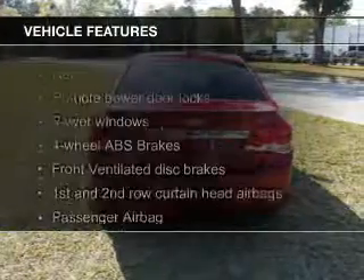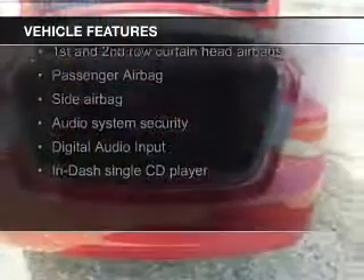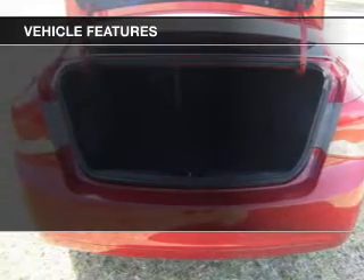The features include a turbocharger, digital audio input, tilt and telescopic steering wheel, an alarm system, keyless entry, and a trip computer.